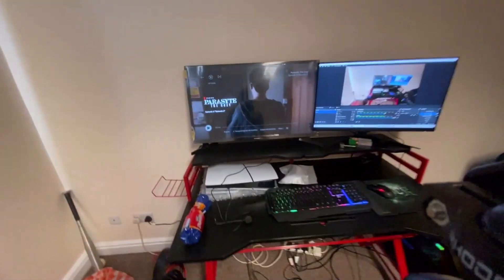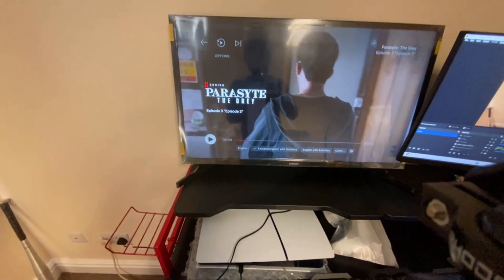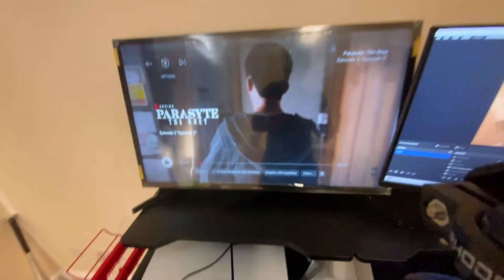If you guys are wondering, I was watching the Netflix series 'Parasite: The Grey.' You're probably thinking — wait, there's an anime called Parasite. That was a really good show and it's a very similar concept. I don't know if 'Parasite: The Grey' was actually influenced by the anime Parasite, but maybe it was. Pretty decent show I must say.